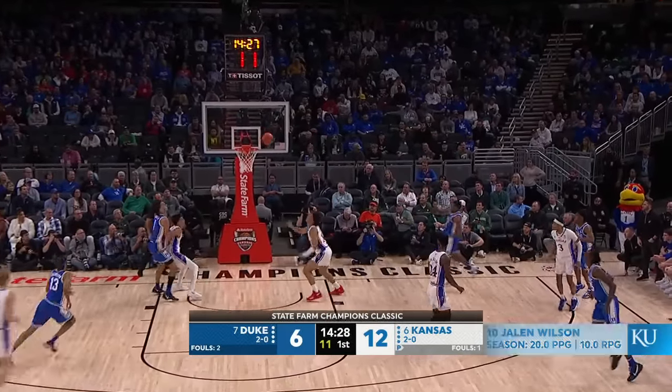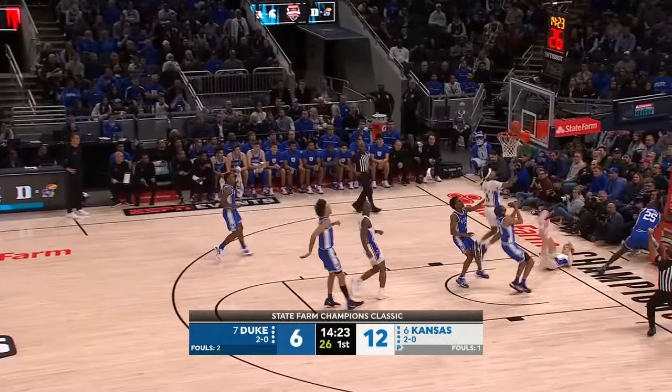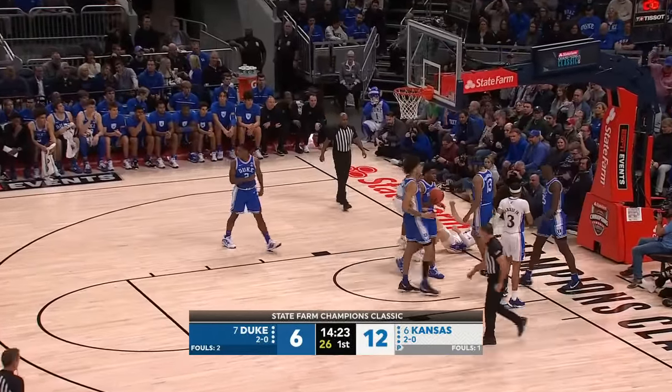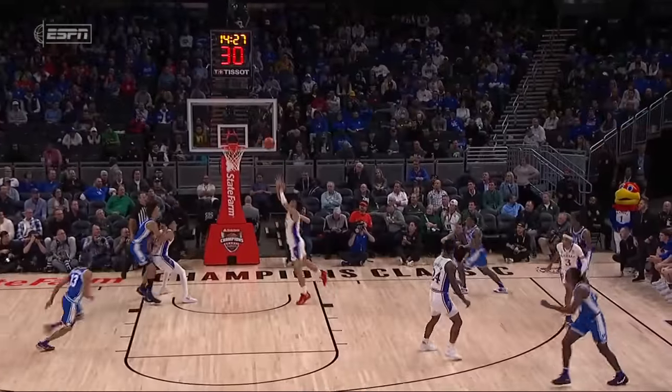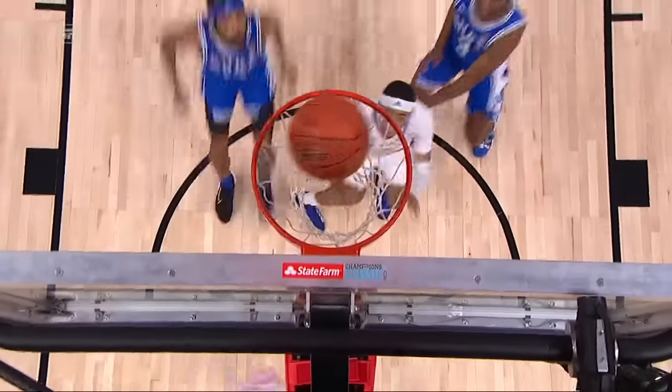Jalen Blakes has given the Blue Devils some good minutes off the bench in the early going. Now Grady Dick, up against his old high school teammate in Mark Mitchell, and he finishes. Just a fantastic pass by Jalen Wilson. Watch how he body fakes — he's looking right at Mitchell when he draws the contact.